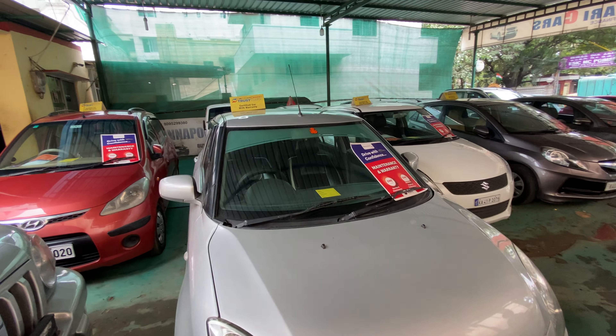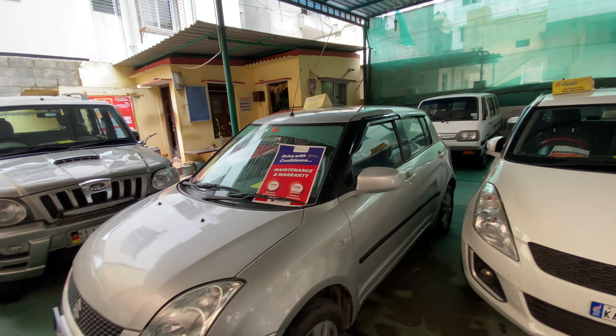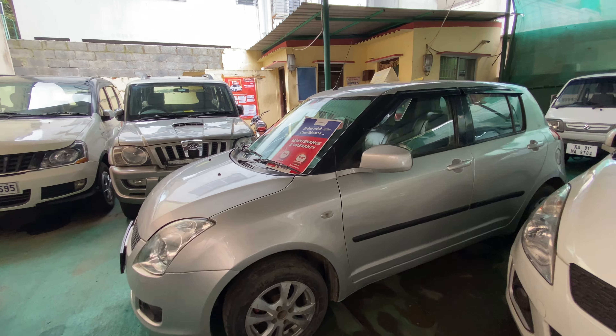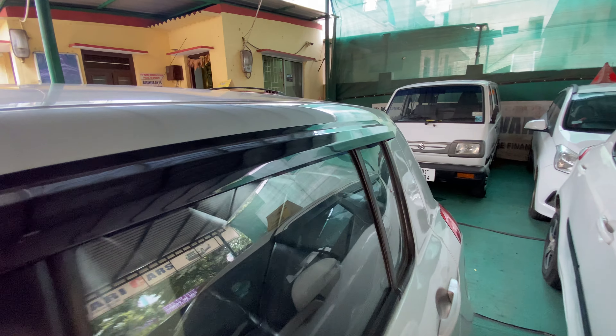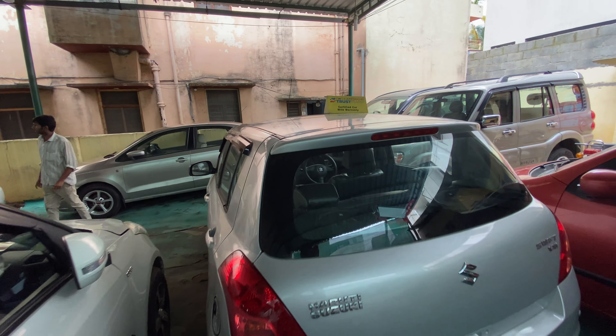This is a Suzuki Swift, a 3rd owner 2008 model with a petrol engine and VXI mid-variant. We also have ZXI alloy wheels — almost 40,000-kilometer alloy wheels, plus tires.